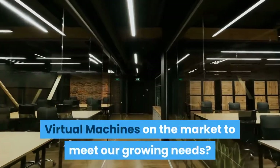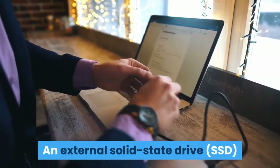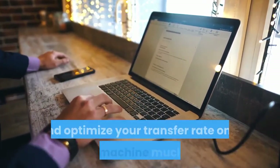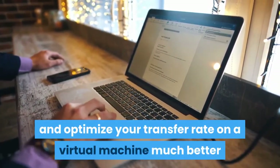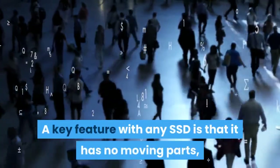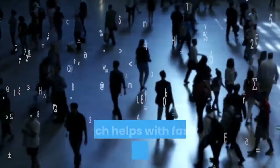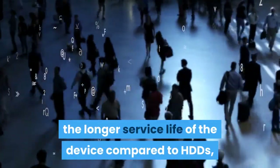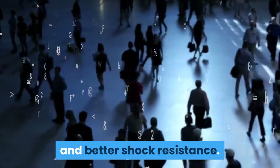An external solid state drive (SSD) would improve your hard drive space and optimize your transfer rate on a virtual machine much better than an external HDD would. A key feature with any SSD is that it has no moving parts, which helps with faster transfer speeds, longer service life compared to HDDs, and better shock resistance.